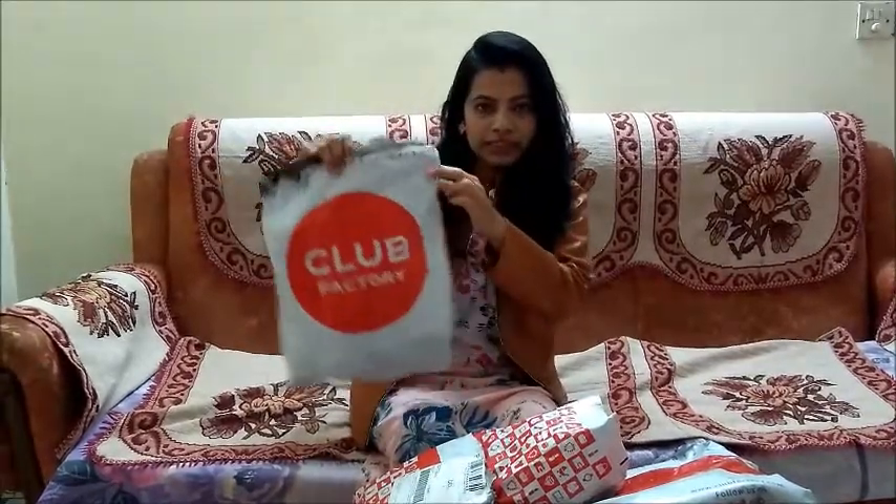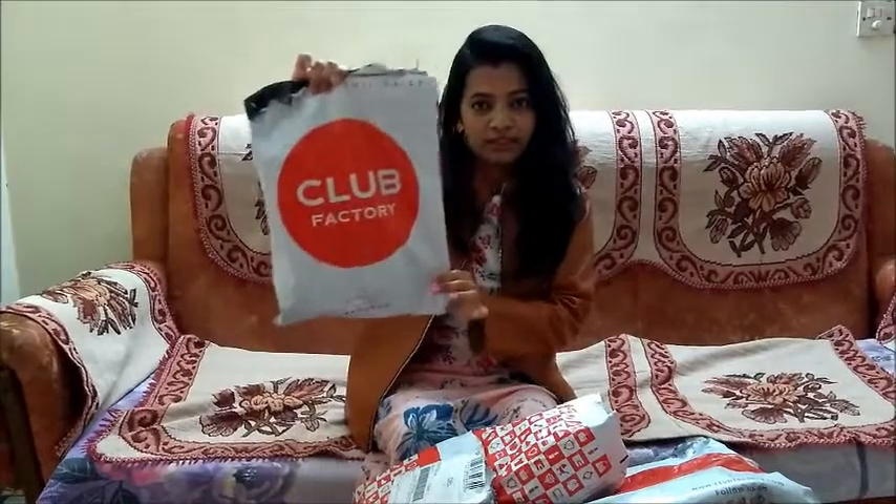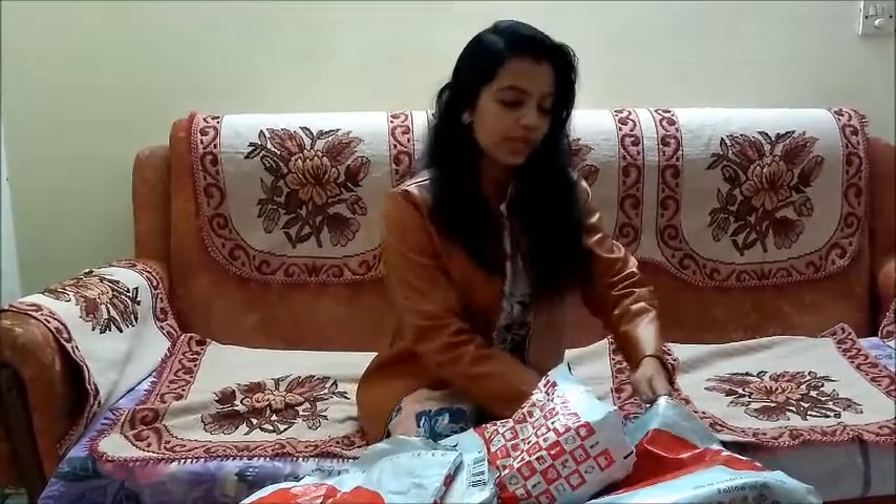Let's get started with another haul video. I know I'm very very late into this, but late is fine than never. I will be doing a Club Factory haul video today. This is how the packaging looks from Club Factory — it doesn't come in a cardboard box, it comes in a plastic wrapping like this, and everything will be inside this wrapping.